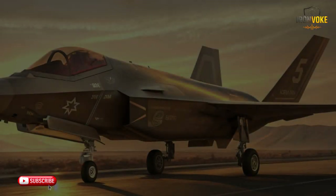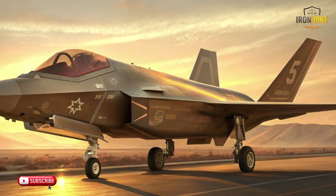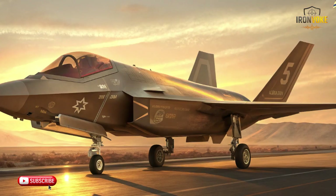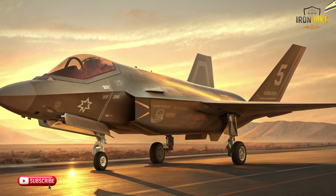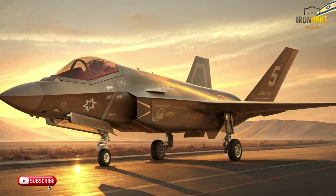Imagine a stealth jet so advanced it vanishes from radar, but one nation went further — they rewrote its brain, reprogrammed its systems, and turned it into a weapon no one else can fly. This is how Israel modified the F-35 and made it their own digital masterpiece.